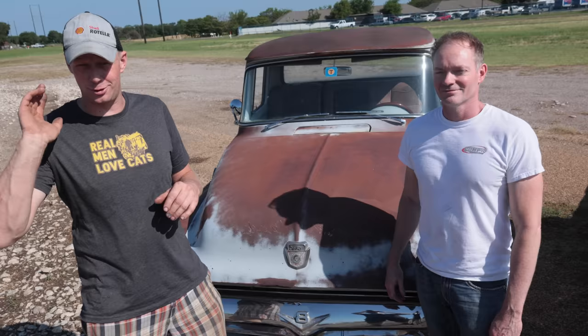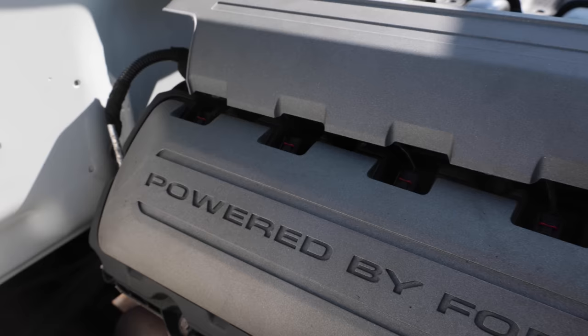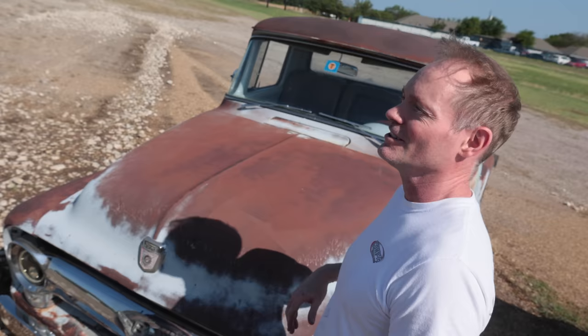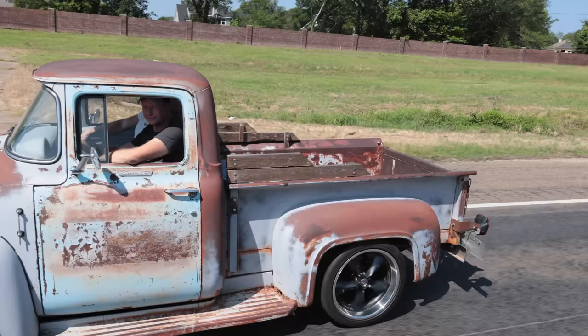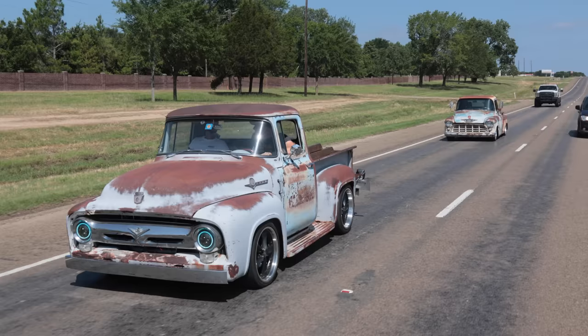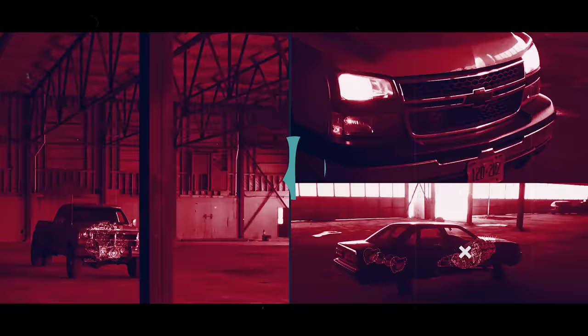We are in Texas doing another viewer build. If you don't know what those are, you submit your project ride on our website, and if we're traveling through, you might get a phone call from us — we like to feature your pride and joy on the channel. We're here with Tommy. This is a 1956 F-100. We had to get this on the channel because we actually built the cousin to this truck in California. We're road tripping that one home, and it is shocking how similar they are — one's an LS-powered Chevy and one's a Coyote-powered Ford.